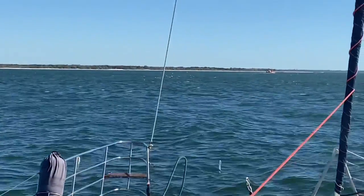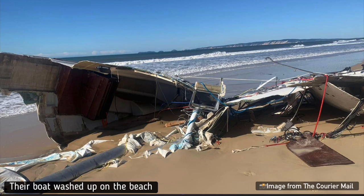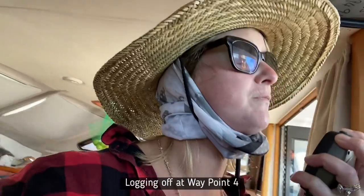Later that evening two other boats weren't so lucky. Two men were rescued in rough waters off Inskip Point after their boat capsized while crossing the Wide Bay Bar. Coast Guard volunteers say the pair weren't wearing life jackets and didn't inform authorities of their journey. We logged off with Tin Can Bay Coast Guard who confirmed Pacific Star was safely through the bar.